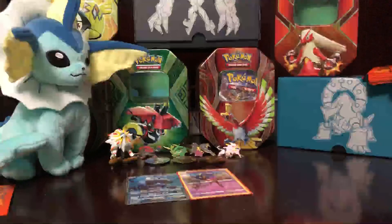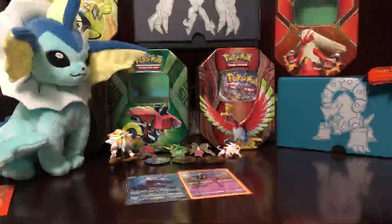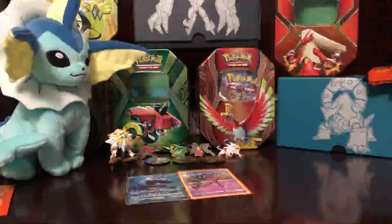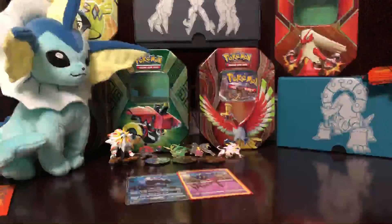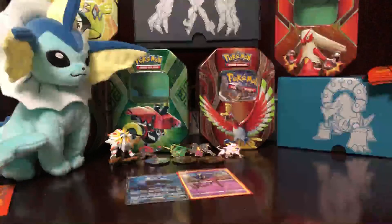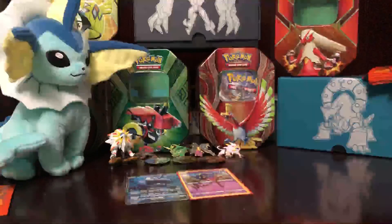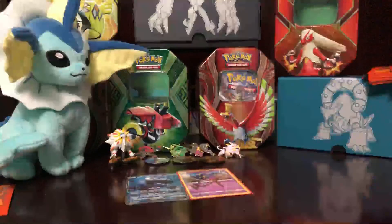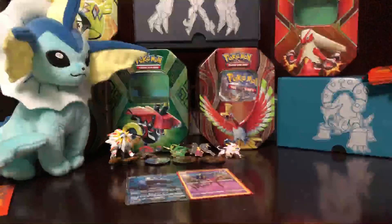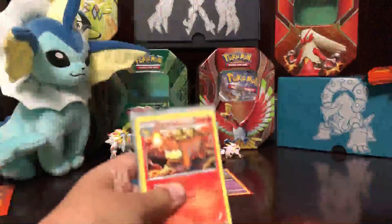Let's get on with JolteonTCG's package. Trusty scissors — he always puts a ton of tape on it, always. I love how this kid designs his own custom top loaders. He does it with a ton of other Pokémon still.